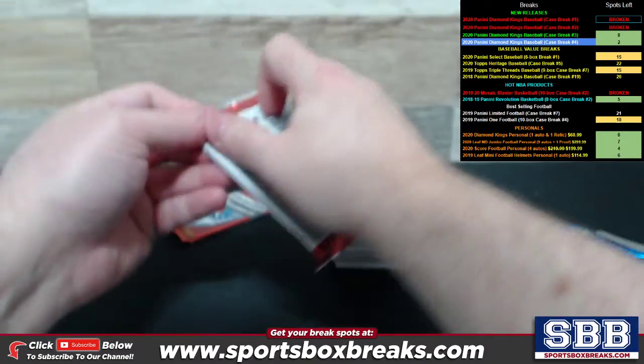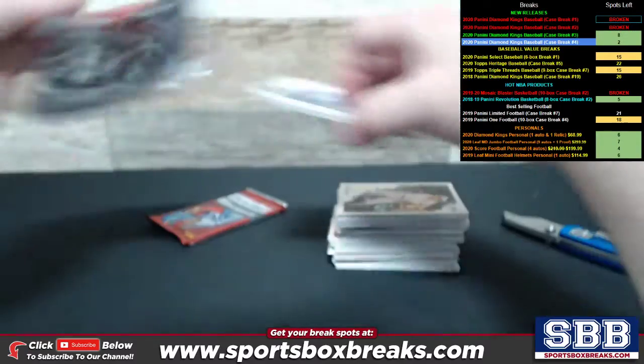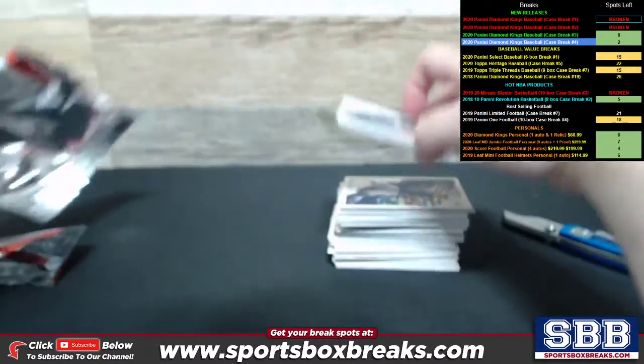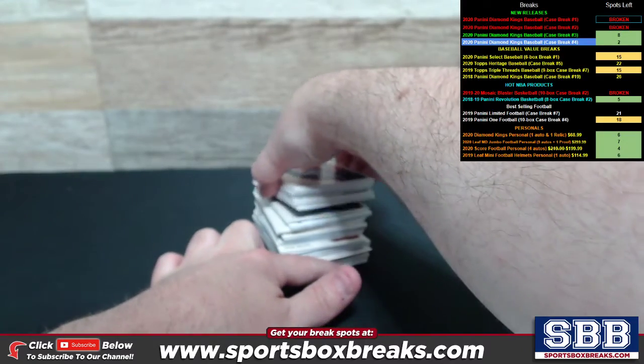Two packs left. Rays and Jays — final two. Prices are good, guys. All cards do ship, all cards every time. All right, here we go. Dejan, let's pull you some good stuff out of here, bud.